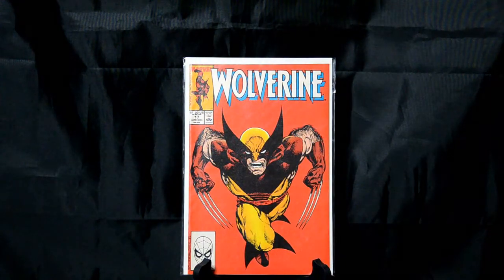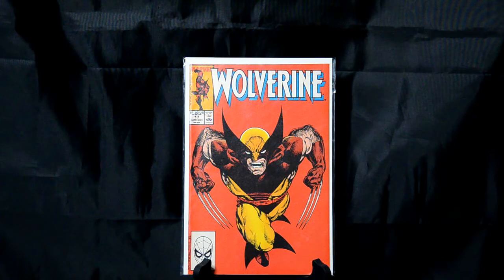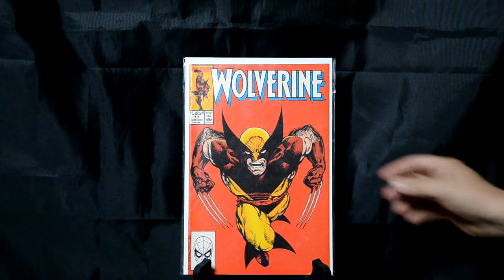Wolverine number 17 — just a classic John Byrne cover. Plain red background, but Wolverine's coming at you. Again, action. Really, really cool.